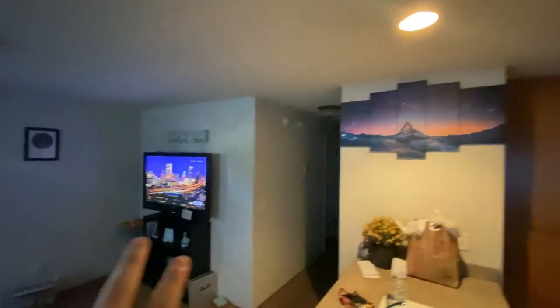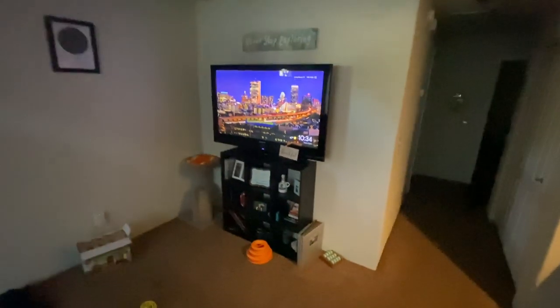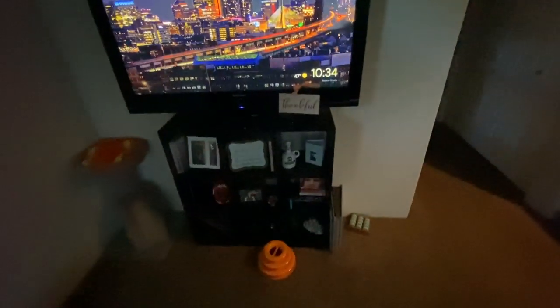We got a cool painting up there, the TV set up over here, and we got the cube shelf. Got a bunch of cat toys and stuff over here. Now we'll go down the hallway.